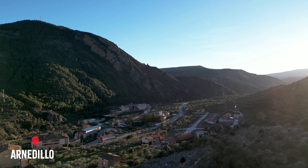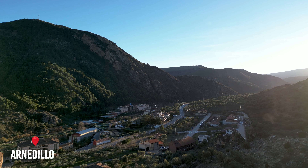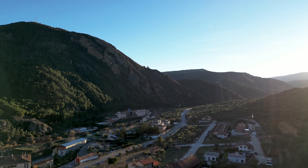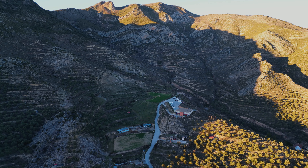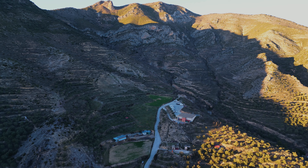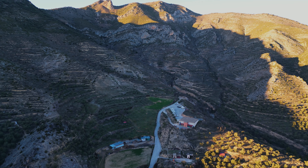We arrived at Arnedillo with the intention of visiting the hot springs that evening. But what we didn't account for was arriving on the Night of the Kings — one of Spain's biggest holidays. It was packed. So instead of basking in the hot springs, we basked in this incredible golden sunset. We did a spot of birdwatching too — spectacular griffon vultures were soaring high above us, and we just managed to catch them on camera roosting on the rocks. How cool are these?